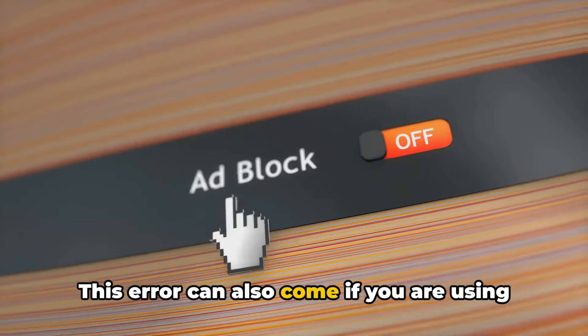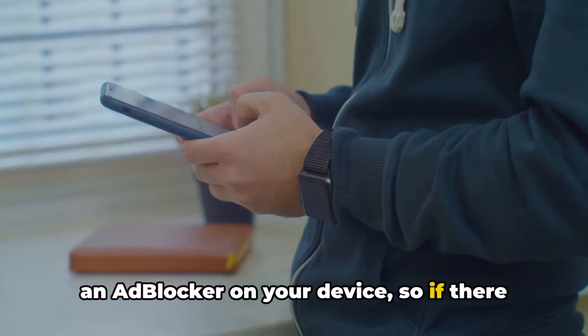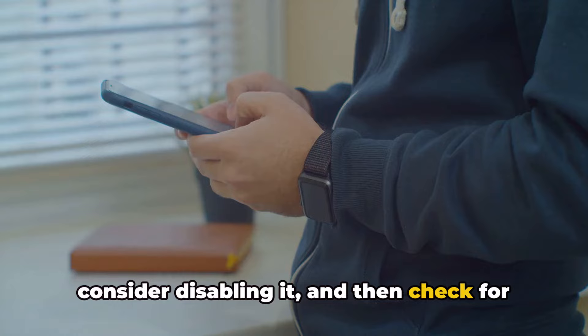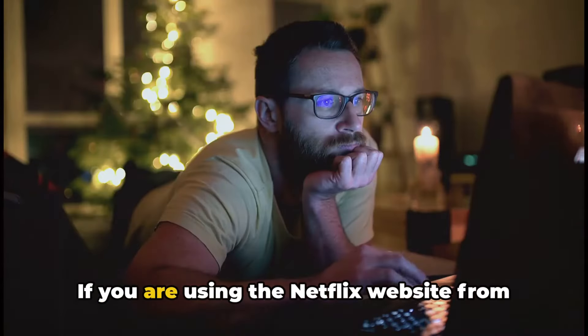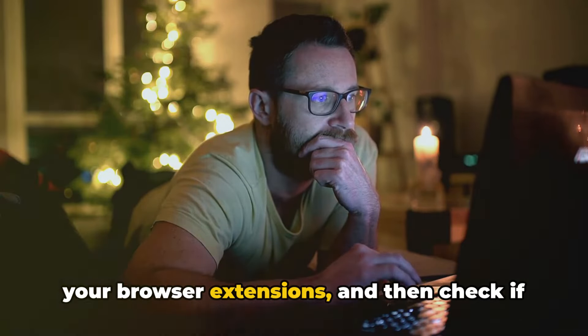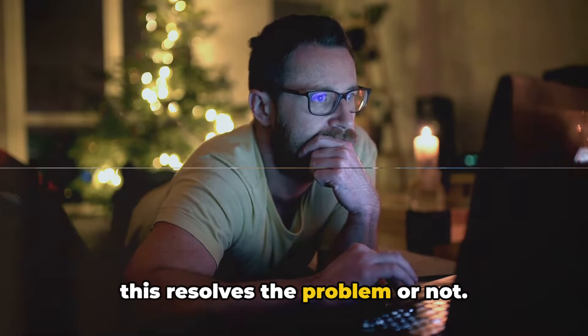This error can also come if you are using an ad blocker on your device. So if there is any ad blocker on your device, consider disabling it and then check for the error again. If you are using the Netflix website from your web browser, try disabling all of your browser extensions and then check if this resolves the problem or not.